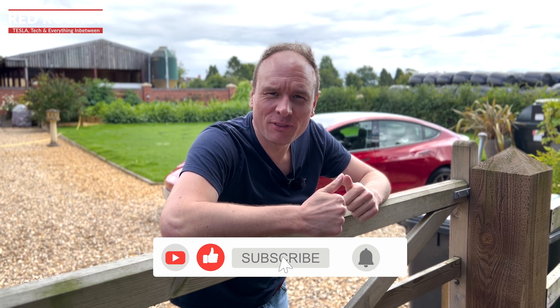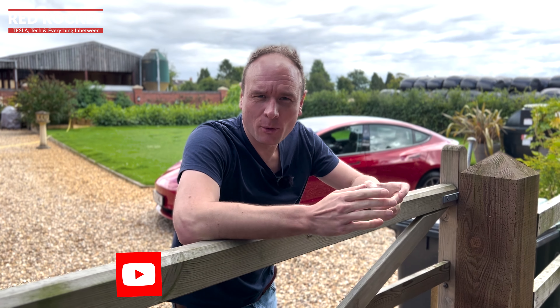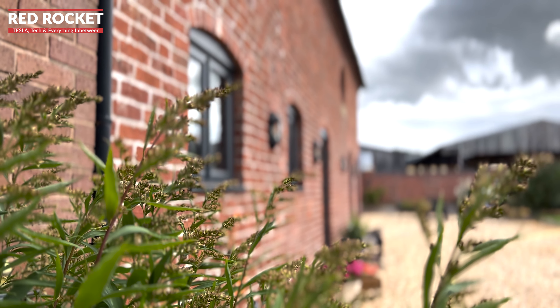A huge welcome back to the channel, thanks for joining us here again, we really appreciate it. If you haven't yet, please hit the like, hit the subscribe, give the video a thumbs up, and drop a comment down — let us know what you think about the channel. Here we are at the height of summer 2022 in lovely rural Shropshire.